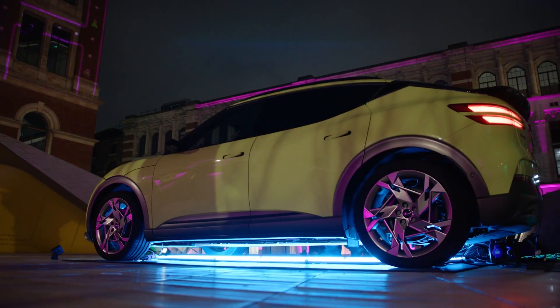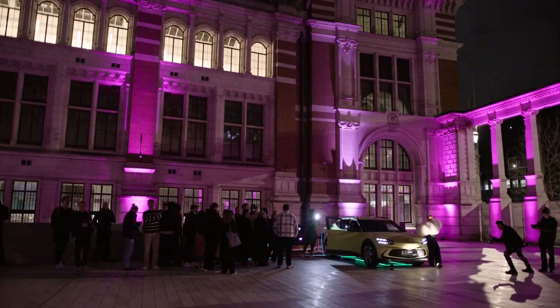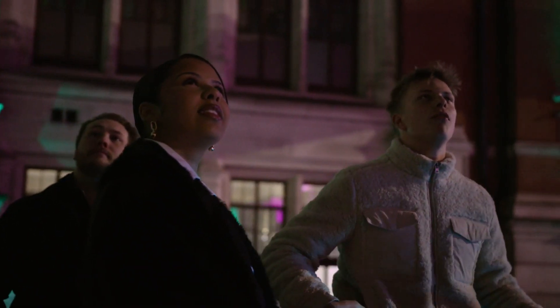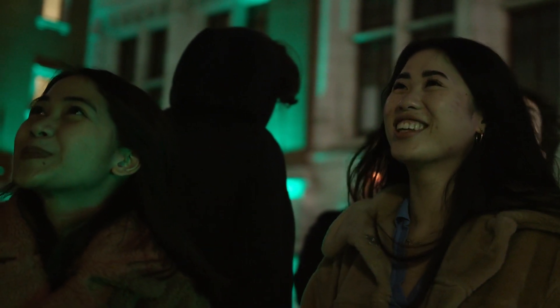I'm Georgina from Science Magic and we're at the V&A working for our client Genesis on Soul Racer, which is a project that we've been working on for the last few months. It's pretty amazing to see it on the walls of the V&A. We came up with the idea to create an interactive game and we've been working really closely with Motion Mapping to make this project come alive.